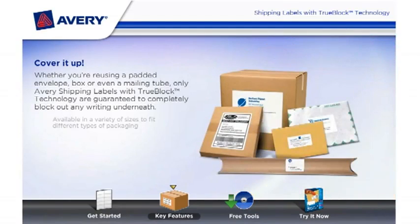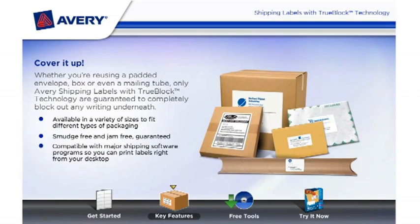Available in a variety of sizes to fit different types of packaging, smudge-free and jam-free, guaranteed. Compatible with major shipping software programs, so you can print labels right from your desktop. Printed labels are easier to read than handwritten labels, and give your packages a more professional look.